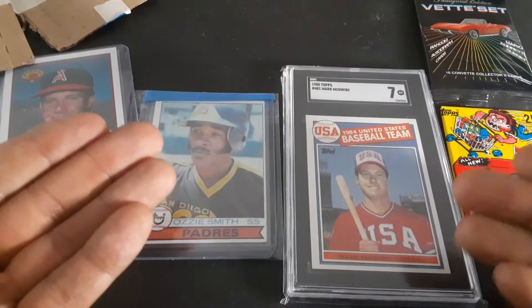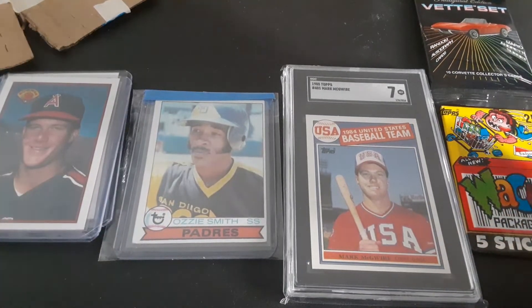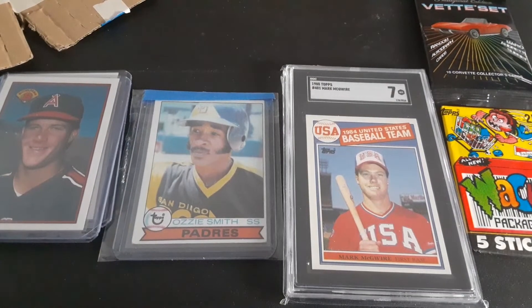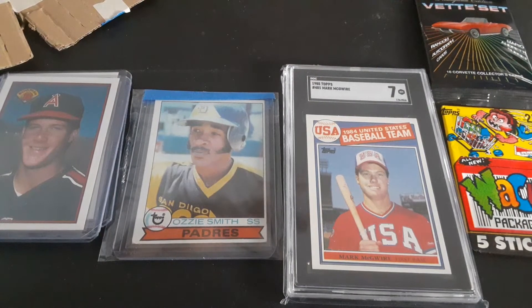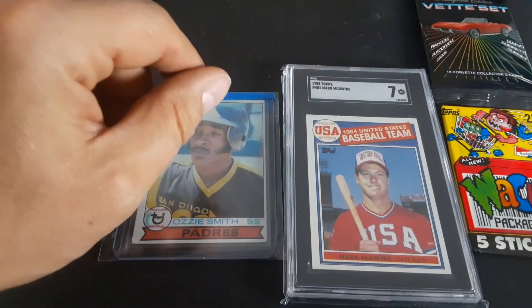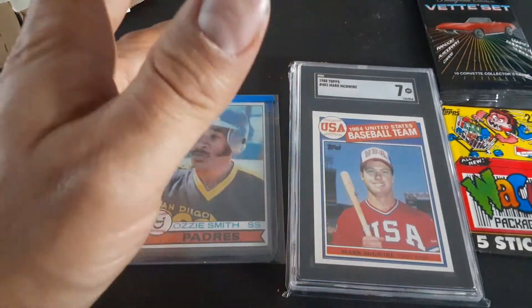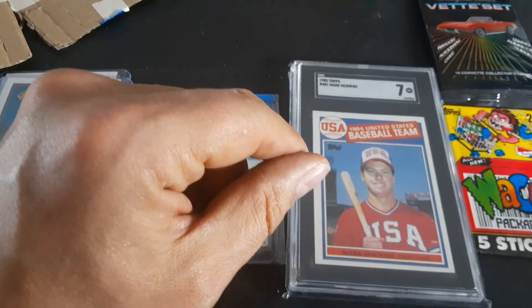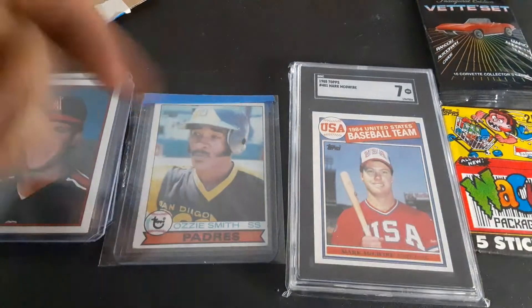So thank you guys for stopping by. It doesn't get much bigger for giveaway wins - great channels. Also a '79 McGwire USA team card. In a couple days I'm going to show you what I picked up at the card shop for under $100 - some vintage baseball. And eventually I'll be back at my parents' house in about a week to dig through the attic and rifle through some card boxes. Until next time guys, catch you later.